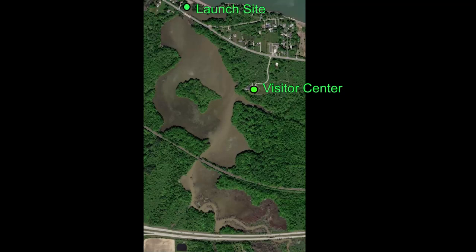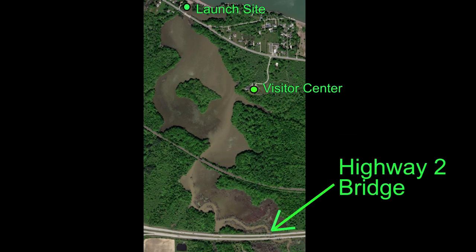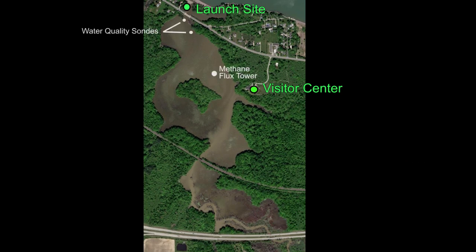We start our trip by paddling around Star Island and then we venture past the railroad bridge. We paddle along the main channel towards the Highway 2 bridge, exploring some of the wetlands and mud flats. Afterwards, we paddle back to visit a few research and water quality monitoring sites. Canoeing back to the launch site concludes our trip.